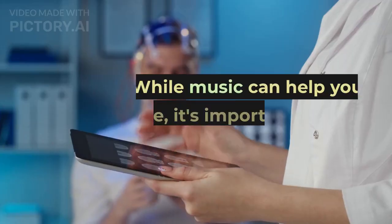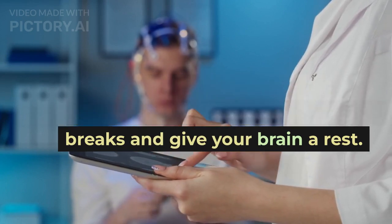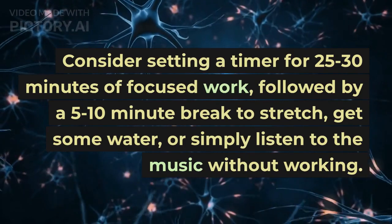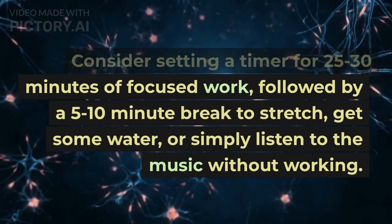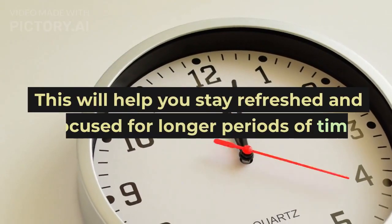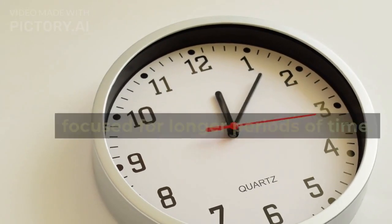Take breaks. While music can help you concentrate, it's important to take breaks and give your brain a rest. Consider setting a timer for 25 to 30 minutes of focused work, followed by a 5 to 10 minute break to stretch, get some water, or simply listen to the music without working. This will help you stay refreshed and focused for longer periods of time.